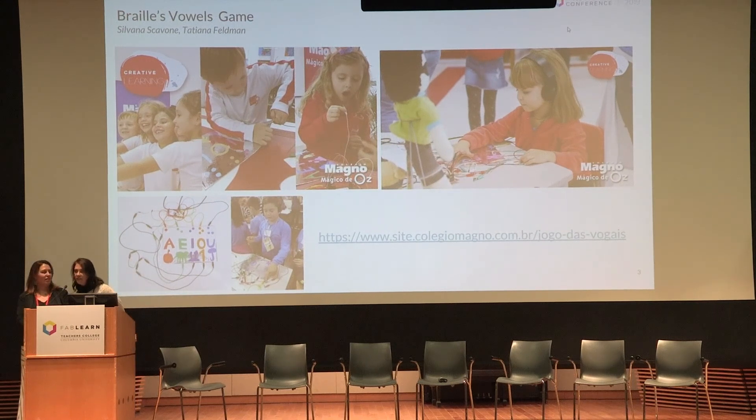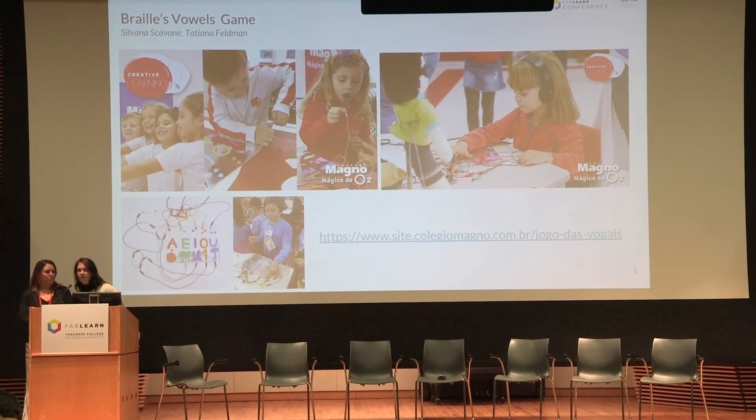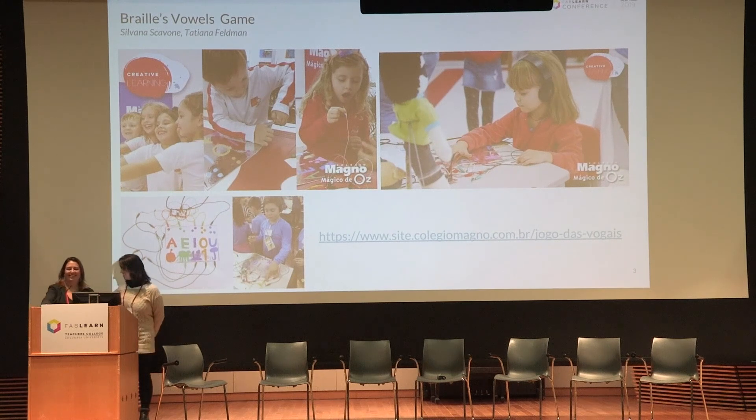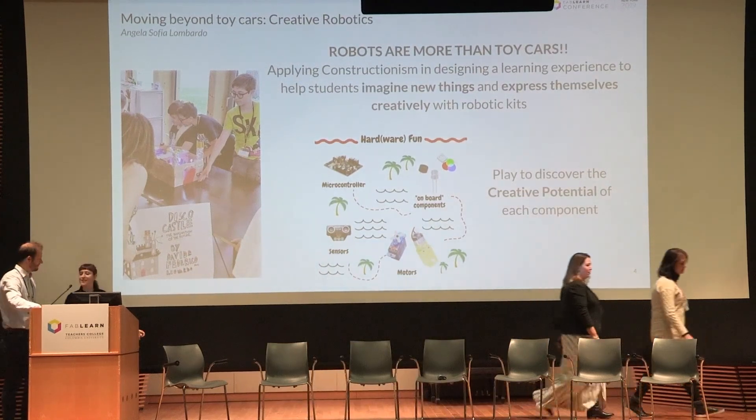Together we have developed a simple but amazing game — the Braille's Vowel Game. The most important thing about it is how such young kids had empathy for others and, with our help, created an interactive game that aims to remove learning barriers. Come and play with us.